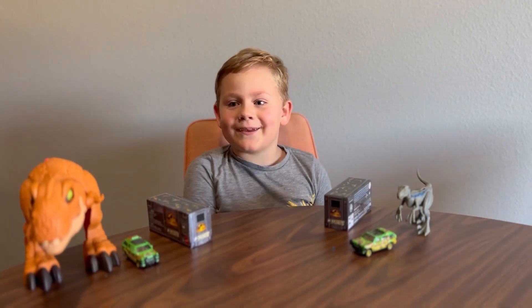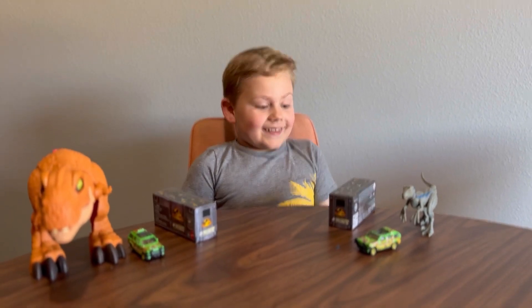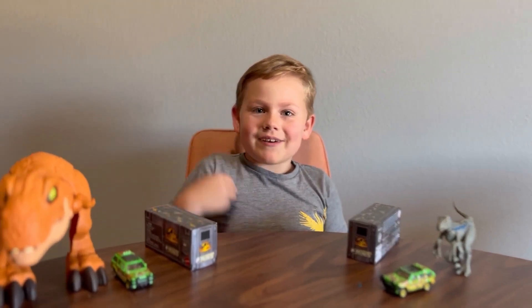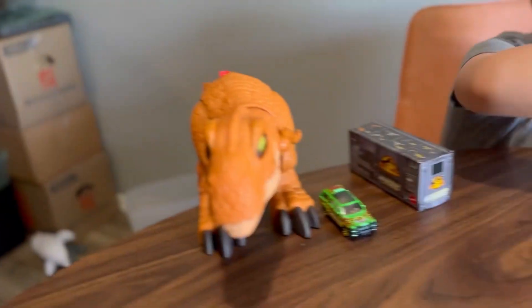YouTube, what up guys! We are back to Easton's Dinosaur Discovery. So let's come over here. We got the Jurassic Park car, two mysteries, and some dinosaurs.